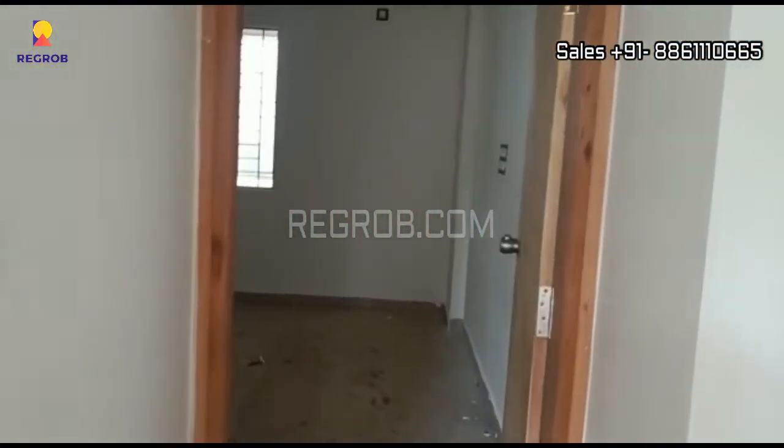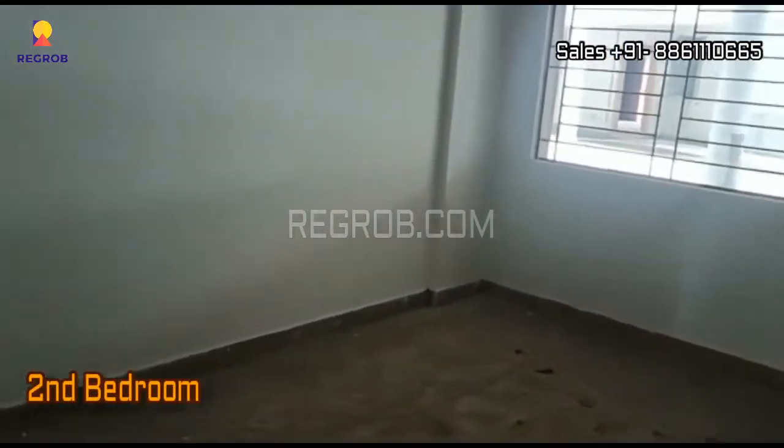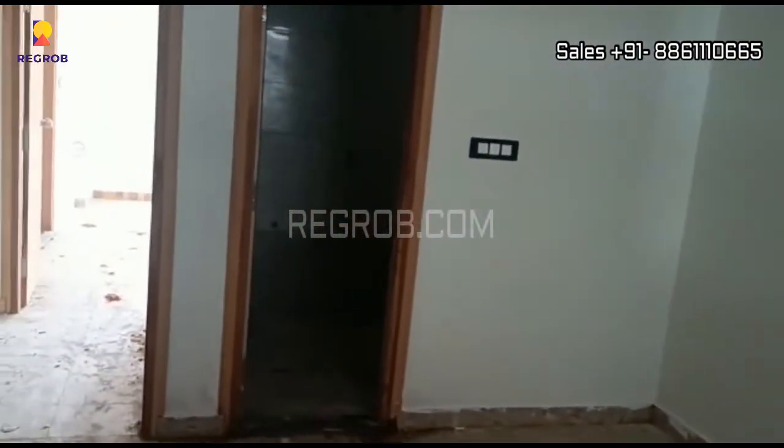Just opposite to this we have the second bedroom of this flat. The room has a white window, and it is also designed with an attached washroom.